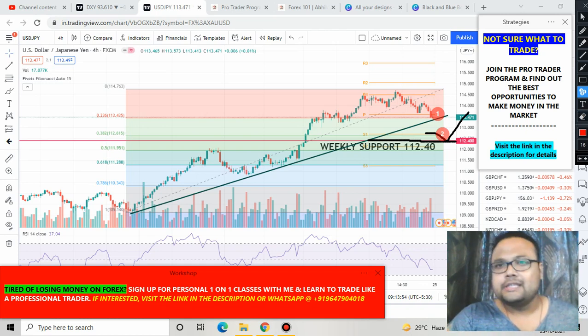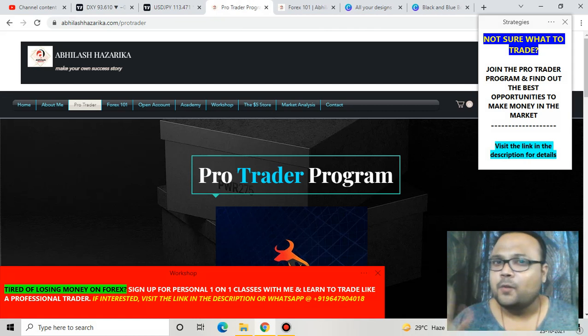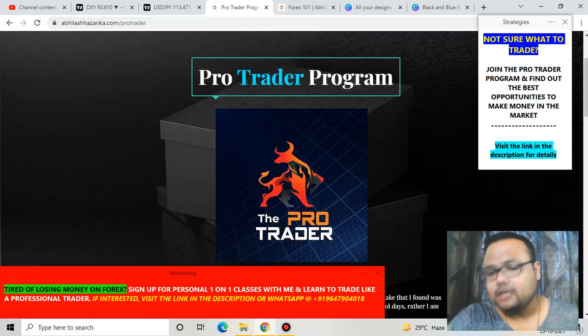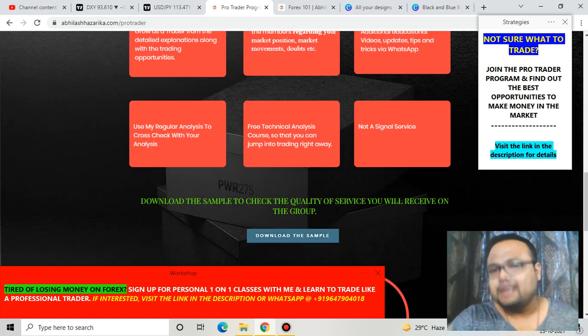Those are the two trading opportunities I see on the USD/JPY chart right now. My dear friends, this is the Pro Trader Program where I share the best trading opportunities in the market. If you want to know more, go to the Pro Trader section on my website abhilashhazarika.com, download the sample, and see what kind of trades are shared there. Bye bye, take care, see you on Monday.